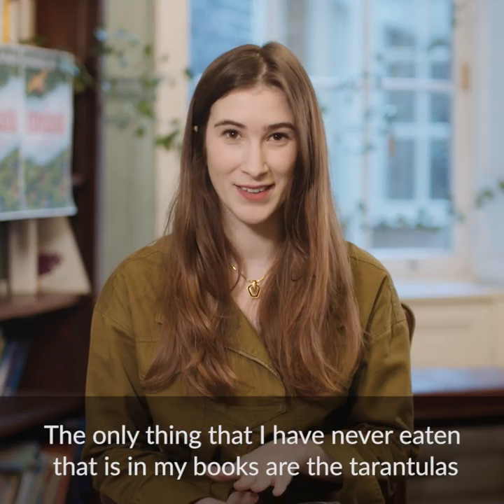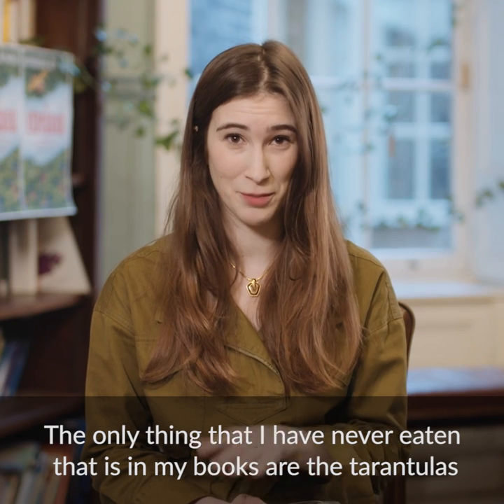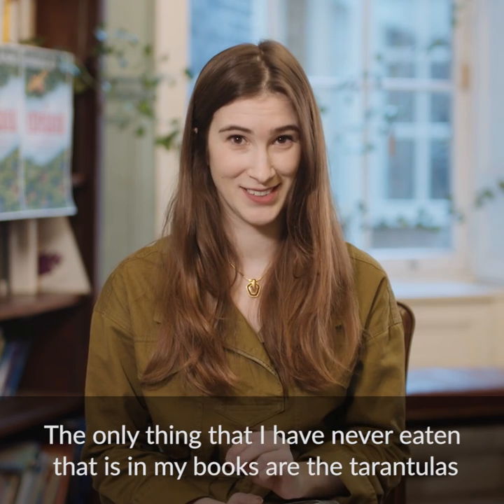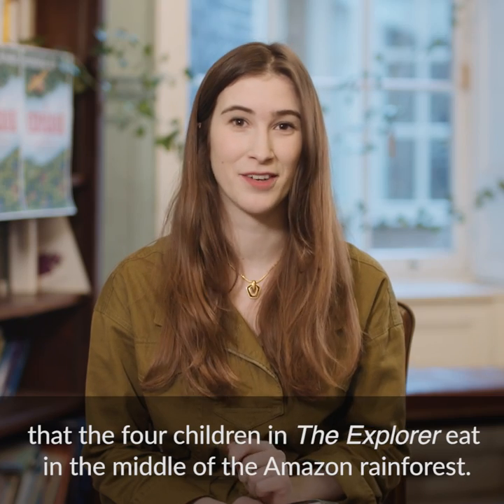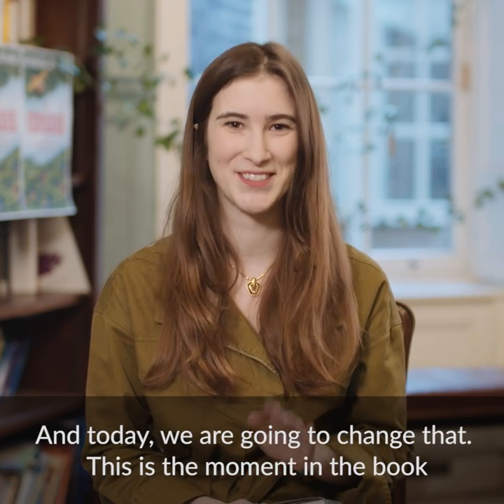The only thing that I have never eaten that is in my books are the tarantulas that the four children in The Explorer eat in the middle of the Amazon rainforest. And today we are going to change that.